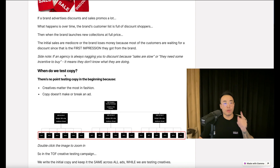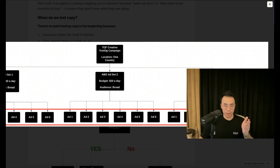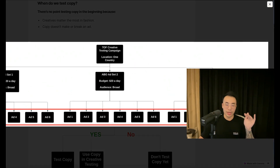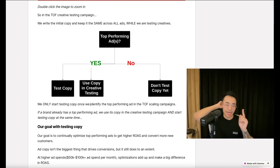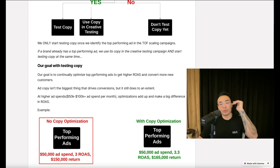When do we test copy? There's no point testing copy in the beginning because creatives matter the most in fashion — copy doesn't make or break an ad. In our testing campaign, we write the initial copy and keep it the same across all ads while testing creatives. We only start testing copy once we identify the top performing ads in our scaling campaigns. If a brand already has top performing ads, we use its copy in the creative testing campaign and start testing copy at the same time. Our goal is to continually optimize top performing ads to get a higher ROAS and convert more new customers. Ad copy isn't the biggest driver of conversions, but it still matters — at higher spends like $50–100K per month, optimizations add up and make a big difference in ROAS.